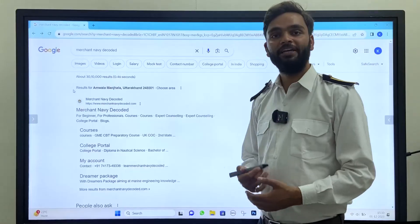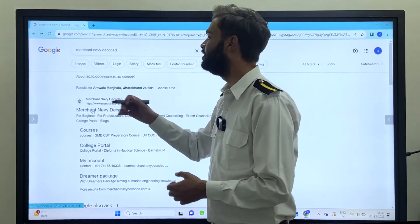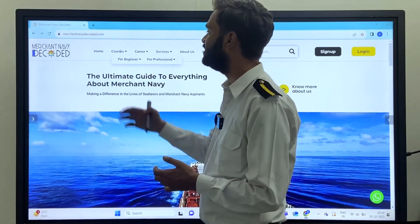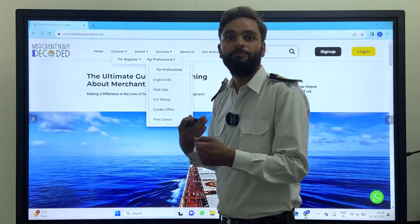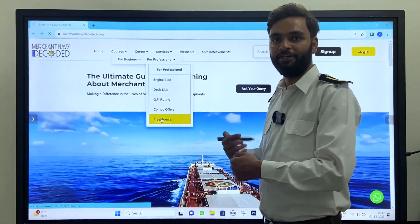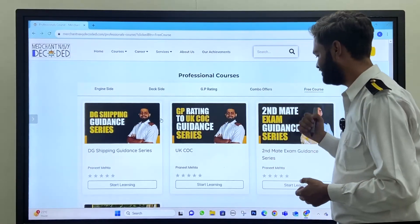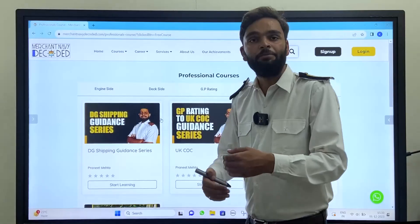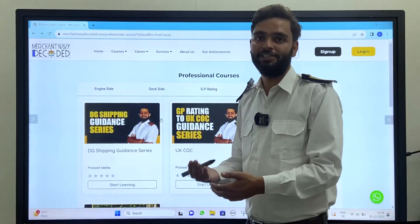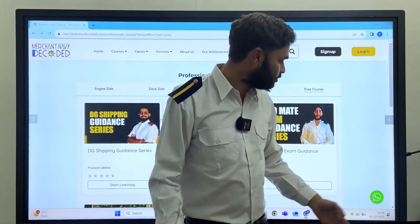I hope you liked this video. If you want more videos like this, stay with this DG Shipping series. There are lot of free courses available. If you have any query, go through our Ask Your Query portal.